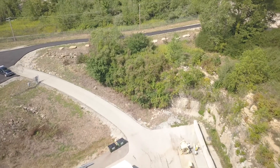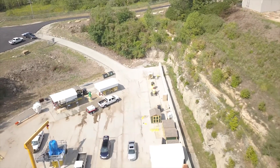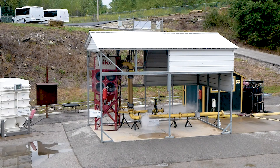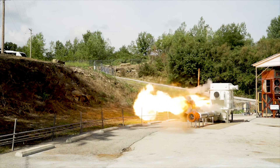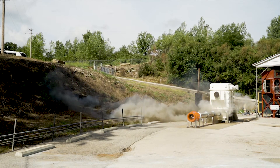FITE continually improves our explosion protection solutions through new product development. We do a lot of testing in our remote testing facility to understand the science behind explosions, and we can then create the products that best control and protect people against those explosions.